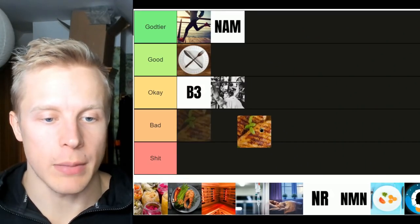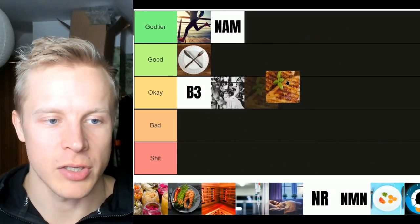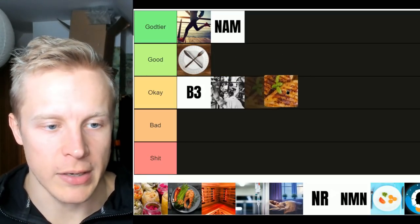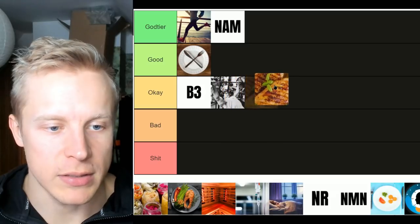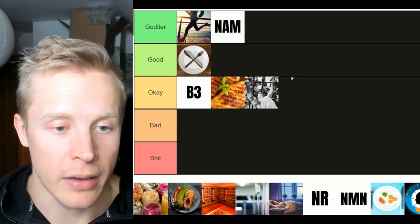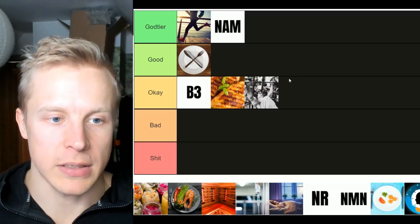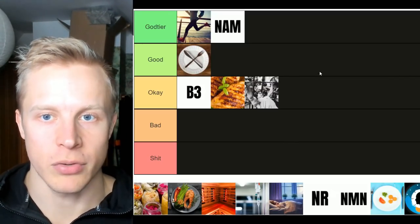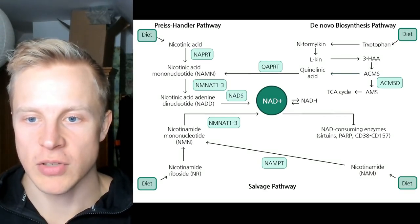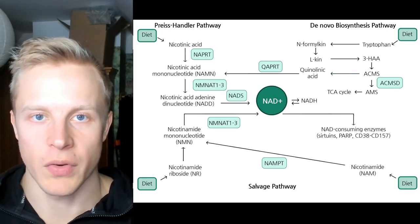Next we'll take tryptophan, represented by a piece of chicken. Tryptophan is one of the precursors of the de novo biosynthesis pathway for producing NAD. I'll put this next to B3 — it's a good way to raise NAD levels, but may not necessarily be enough on its own. Again, the amount of NAD you get from the de novo biosynthesis pathway isn't nearly as much as from the salvage pathway, but obviously you don't want to become deficient in it either.